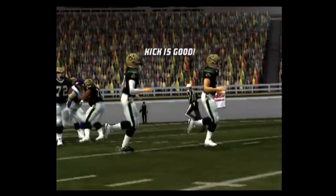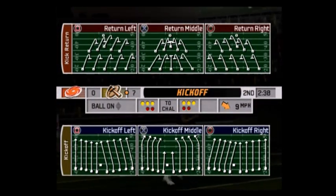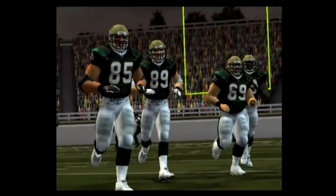The extra point attempt is good. They capitalize on great field position, took it right at him with excellent execution on the right call.